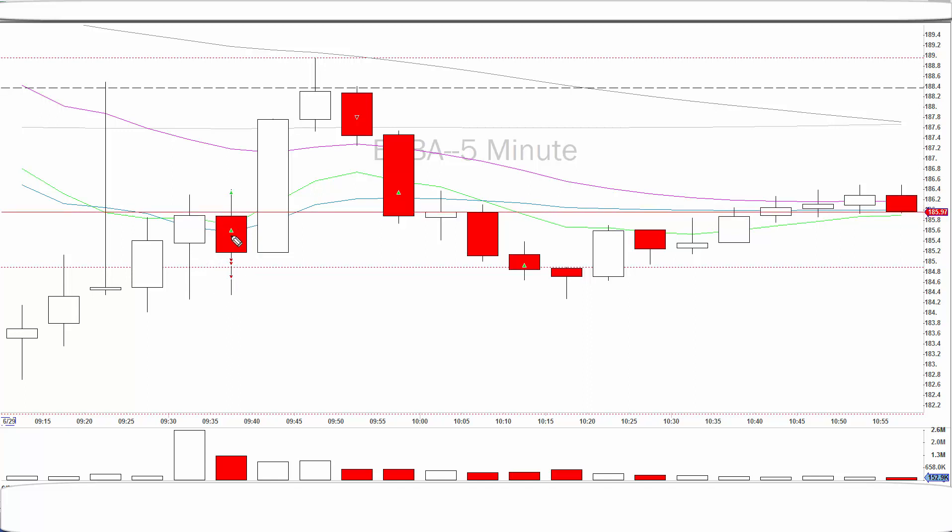I lost some, made some — it was some hotkey issue and the stock was just going up and down. So I just got out of this mess quickly.